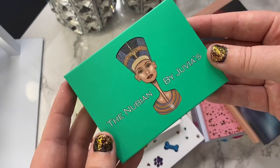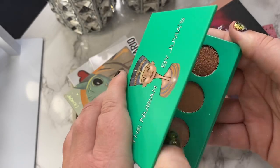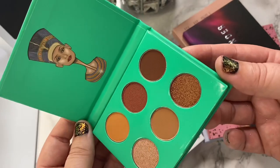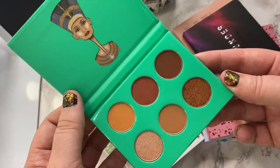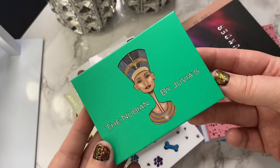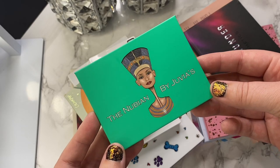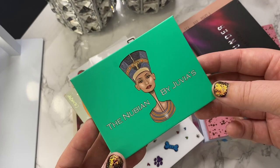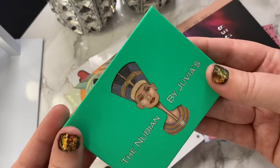The next palette is by Juvia's Place — the Nubian. I had actually won this in a giveaway; it's one of the little mini ones. I've never used it, never swatched it or anything. So for that reason, I think I'm gonna go ahead and declutter this one. My declutter pile — I'm going to see if friends and family want them, resell them where I can, so hopefully none of them actually end up in the trash. But this one is gonna go ahead and be let go.